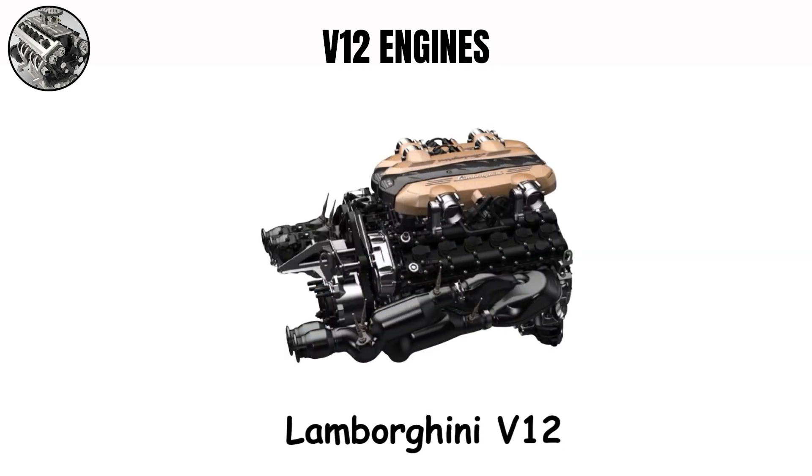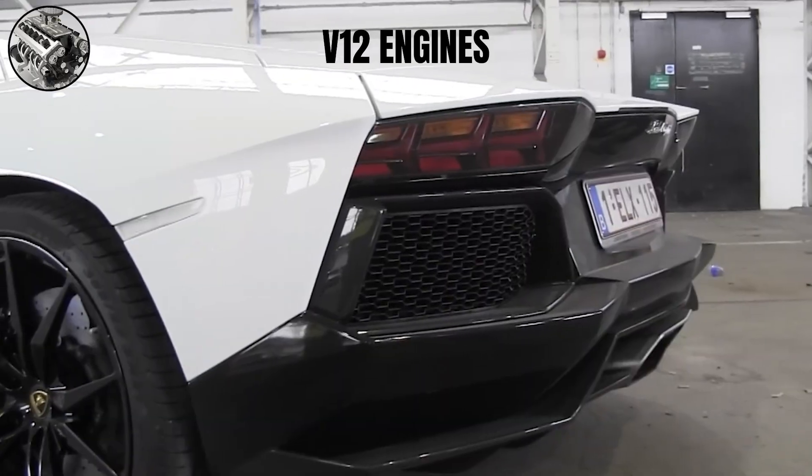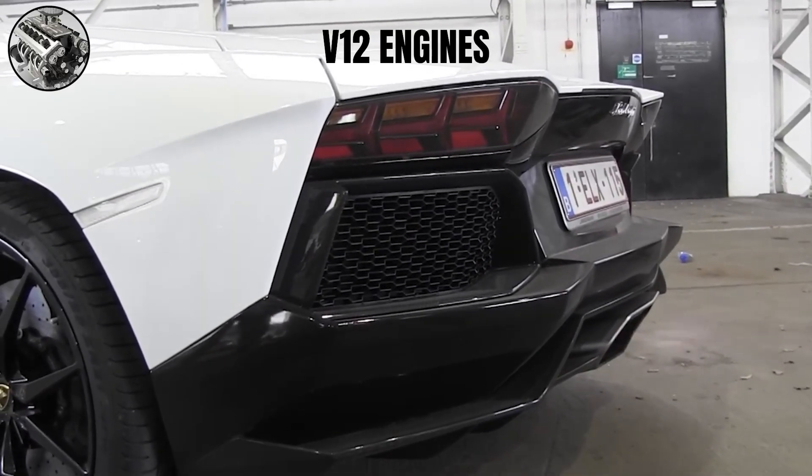Lamborghini V12 engines, like in the Aventador, make a sound that is in-between — more raw than Aston Martin but slightly less wild than Ferrari. Their special exhaust note combines a deep, commanding growl at low RPMs with an exciting scream at redline.